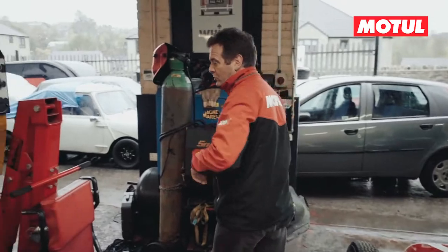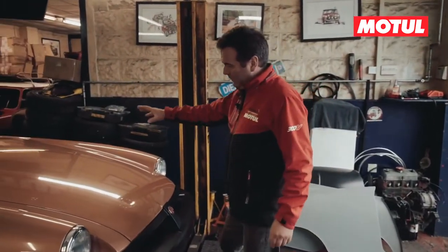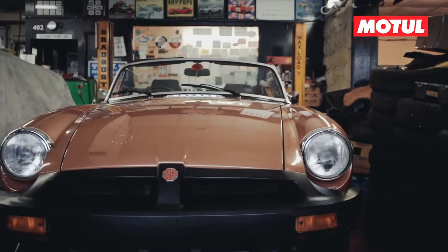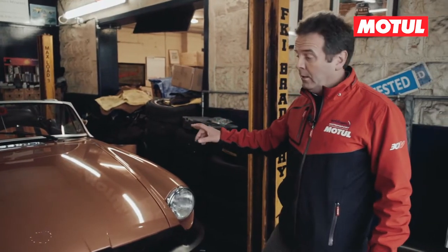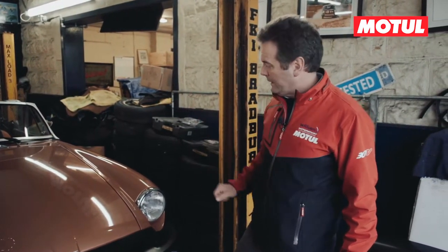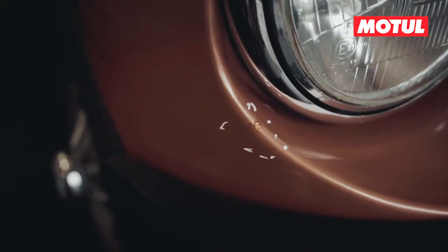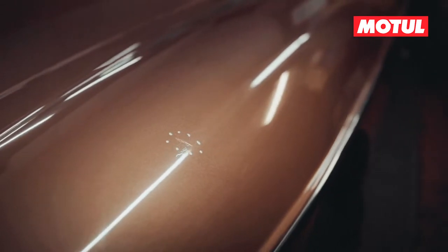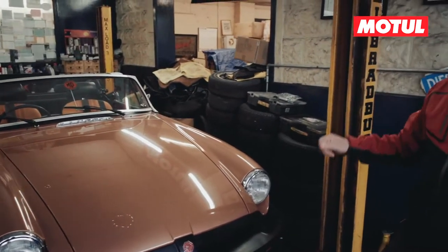I'm going to move across to this MGB LE. It's coming in for detailing, which is quite common work that we do here. It'll be fully serviced and detailed using full Motel products, which is what we do with all of the classics. If you see the little white dots marking out all the marks and dings on the body, we're doing a full detailing on it. It's a really rare one — one of 450 LEs.